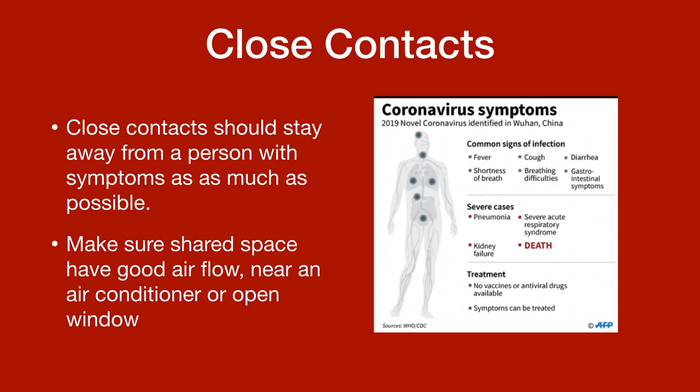Treatment: No vaccines or antiviral drugs are available yet, but symptoms can be treated.